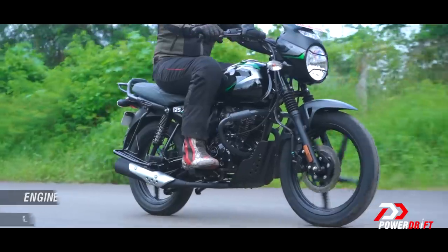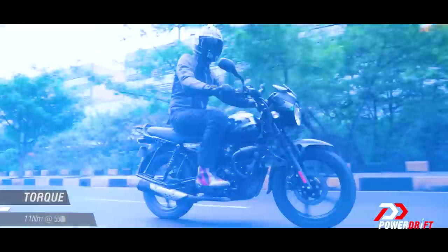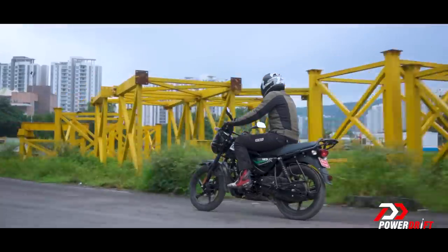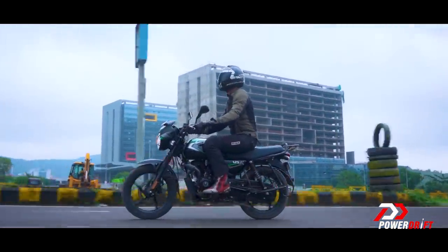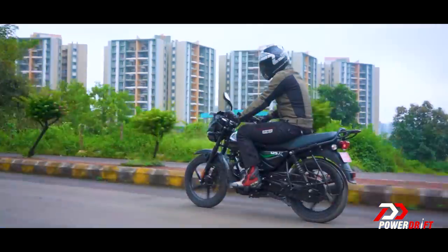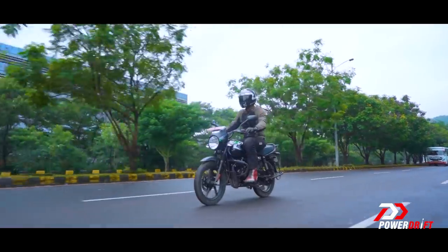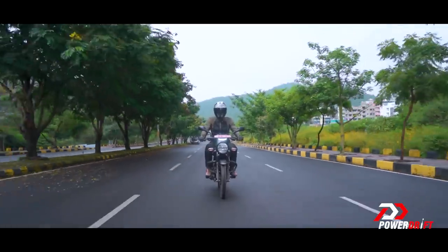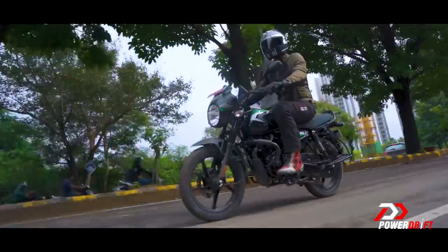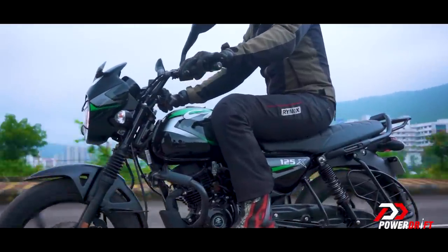Then there's the heart — the engine. There are two things people look for here: torque and kitna deti hai. The CT delivers on both fronts. Right off the line, the CT feels peppy as it should, and stays comfortable till 55–60 km per hour. The question is, why would you push a commuter to its very top? Returning an efficiency of 60 km per litre in the ZIG test, the CT should easily return an overall range of over 500 km. The gearbox is smooth, though I never got used to its all-down configuration — but people looking at this segment know all about it. To sum up the engine: it may be a noisy motor, but it is very tractable.